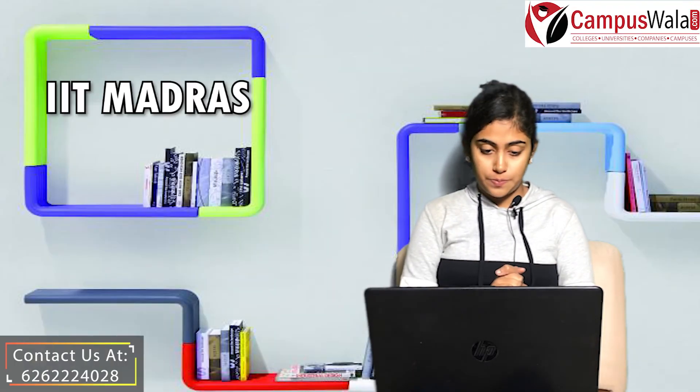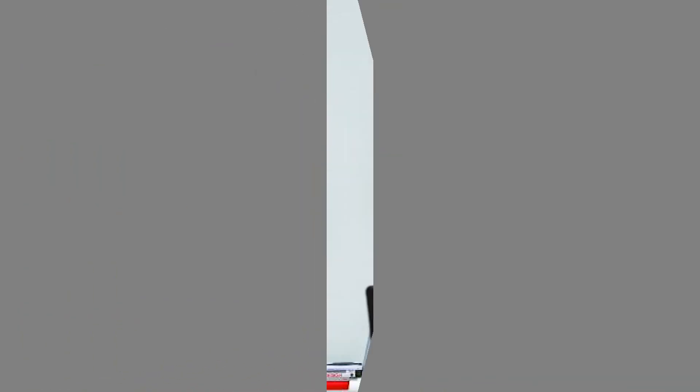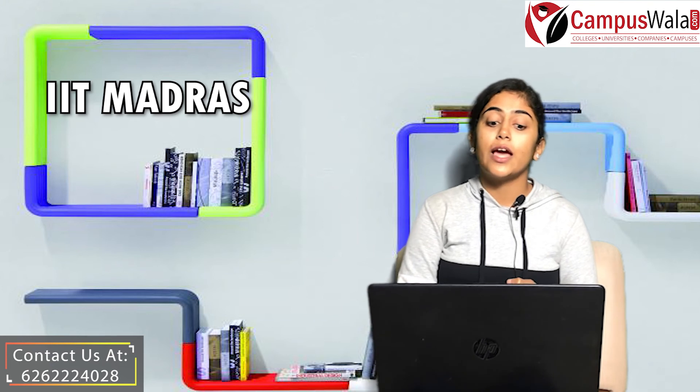Now talking about the placement record of this college: in 2019, there were 1,276 offers, and in 2017, there were 766 offers. The average package in 2019 was Rs. 13,00,000; in 2018 it was Rs. 13,30,000; and in 2017 it was Rs. 12,44,000.